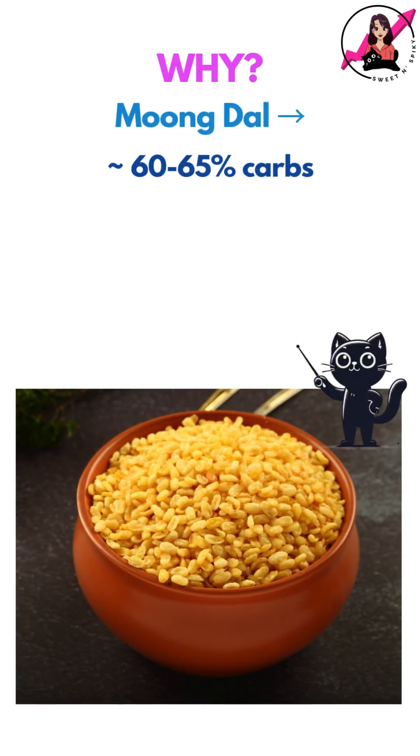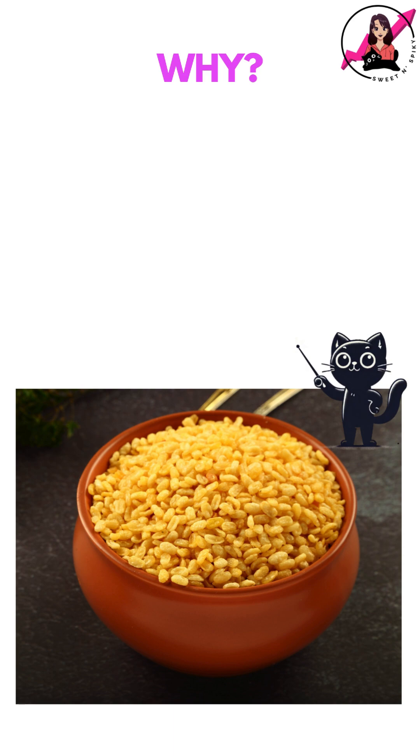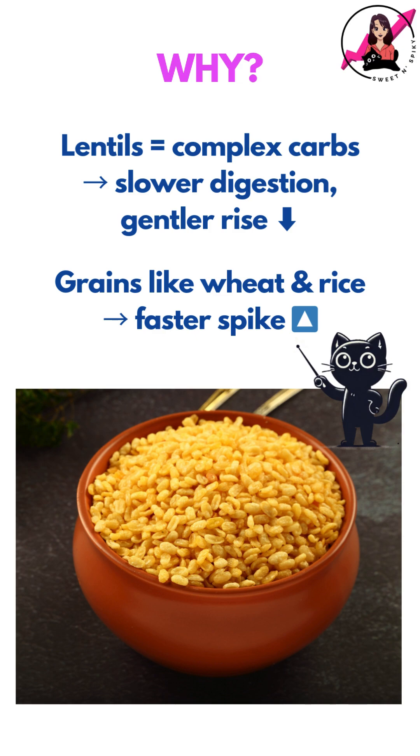So why did this happen? Around 60–65% of calories in moong dal come from carbs and about 30% from protein. So even though it has a good amount of protein, it's still mainly a high carb food. That said, the carbs in lentils are complex and digest more slowly than grains like wheat and rice, leading to a comparatively smaller spike.